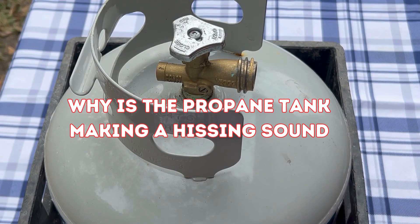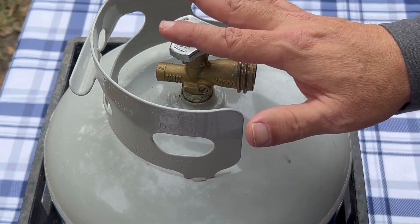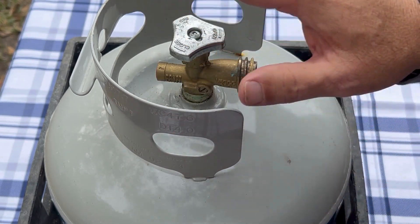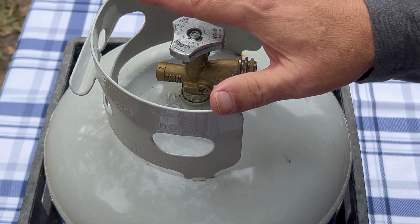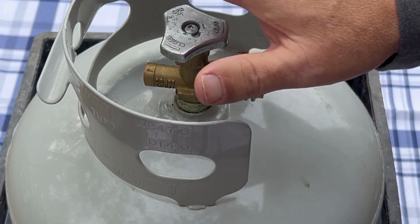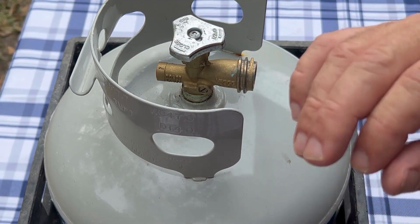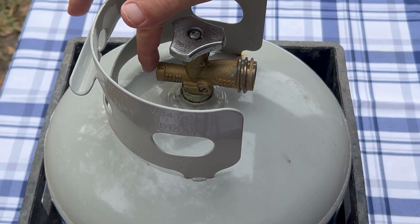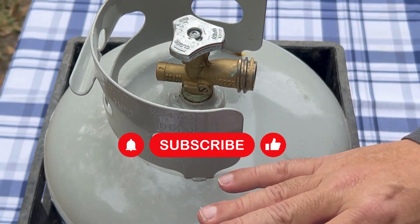A subscriber asked why the propane tank sometimes makes a hissing sound. Generally, when you have a propane tank that's not hooked up to anything, it's going to start making that hissing sound because maybe you've got it outside in the direct sun, on your back deck, under your grill, or it's just a warm day. The gas in the tank, if it's near full, needs to expand or the tank is going to explode. That's why you might hear a hissing sound from your pressure relief valve — it's letting propane out so the tank doesn't explode.